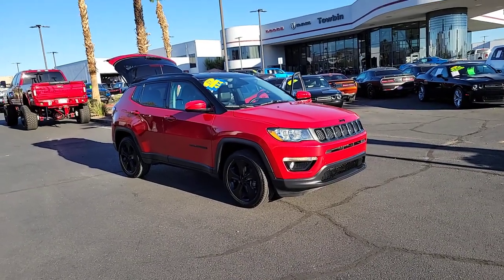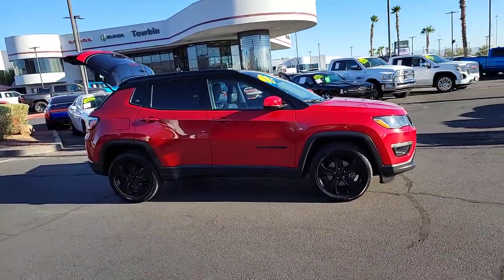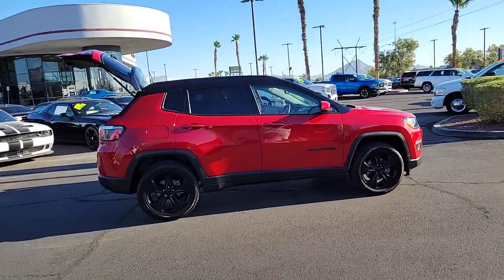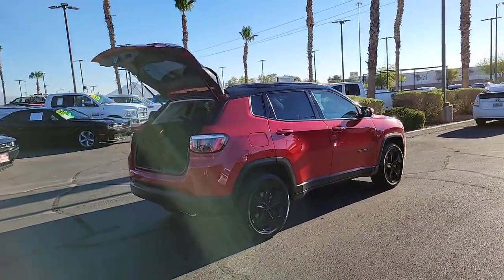Looking for your dream car? It could be the 2019 Jeep Compass. With less than 50,000 miles on the odometer, this vehicle provides excellent value. Enjoy the adventure with confidence in the Compass. It offers the perfect blend of SUV versatility and state-of-the-art safety technology.